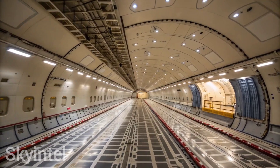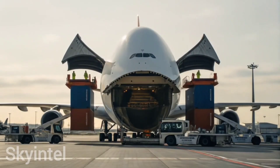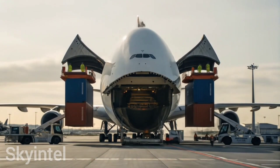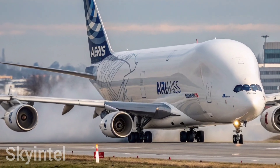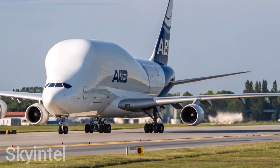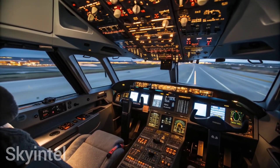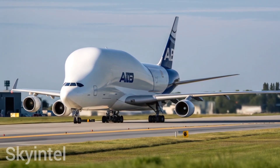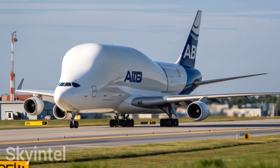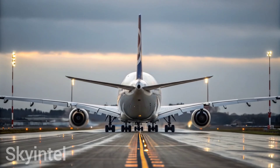Ordinary cargo planes simply cannot carry such massive structures, so Airbus engineers built an aircraft with a giant cargo hold and an unusual shape. The Beluga's cargo bay has a capacity of nearly 1,400 cubic meters, making it one of the largest cargo spaces in the world — it can even fit a full helicopter or a satellite inside. Measuring 56 meters in length with a wingspan of 44 meters, one of its most unique features is the cockpit placement: positioned lower than on regular planes, allowing the massive nose door to open upwards for easier loading of oversized cargo.